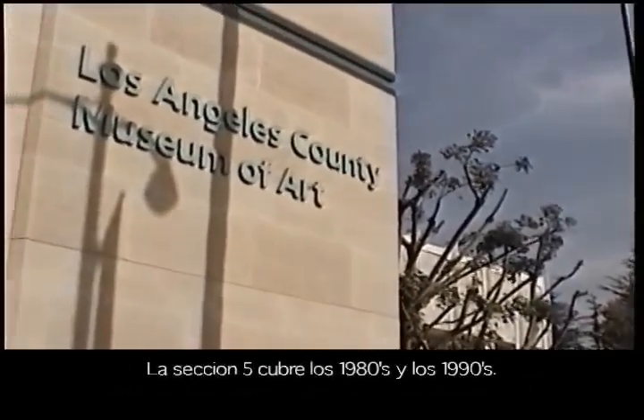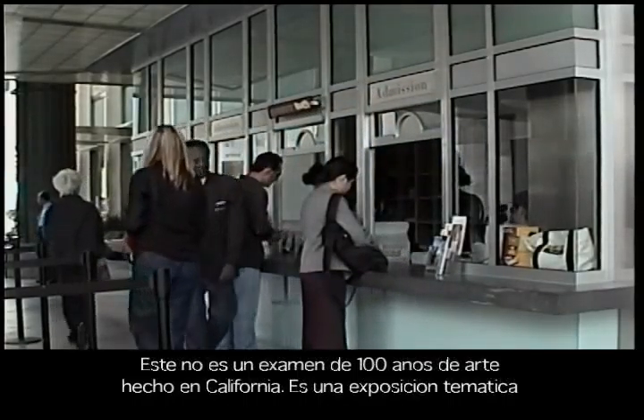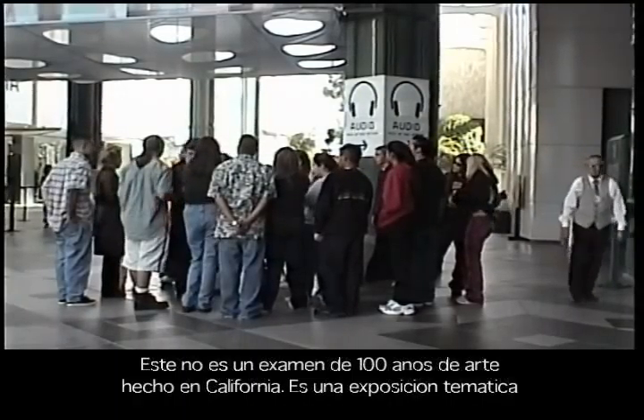It's the largest show that the museum has ever done. It covers something like 50,000 square feet of space and 100 years of art made in the state. We are in section 5, which covers the 1980s and the 1990s.